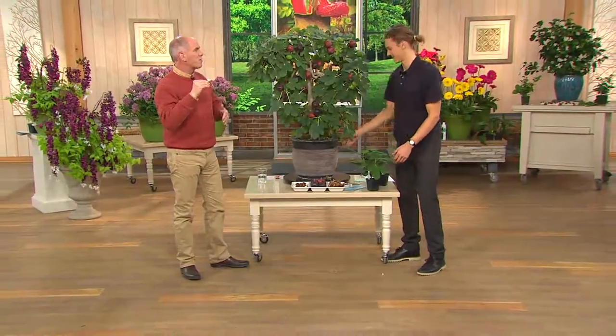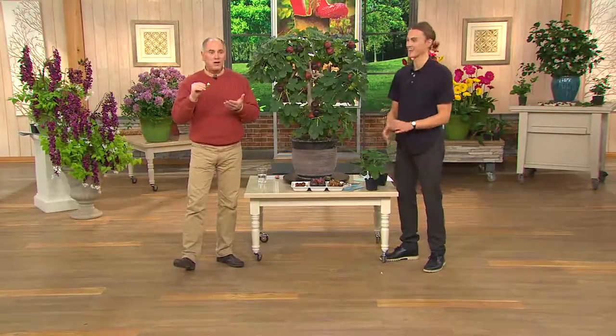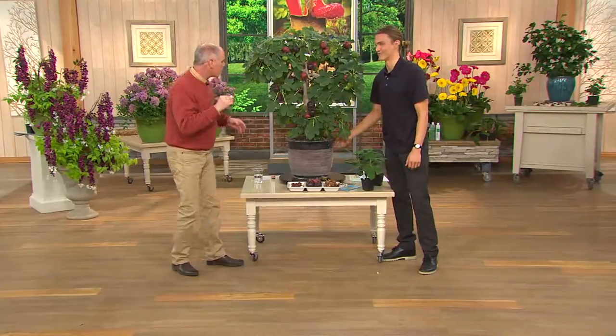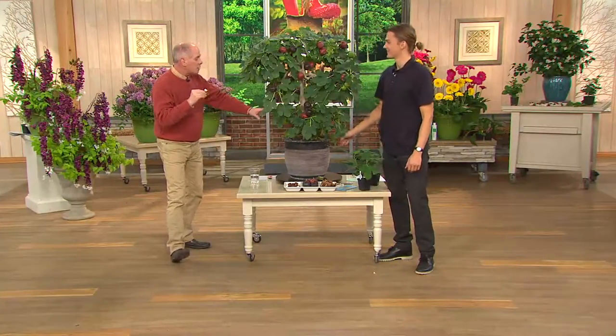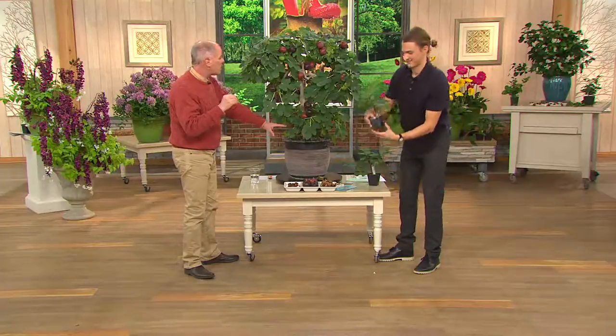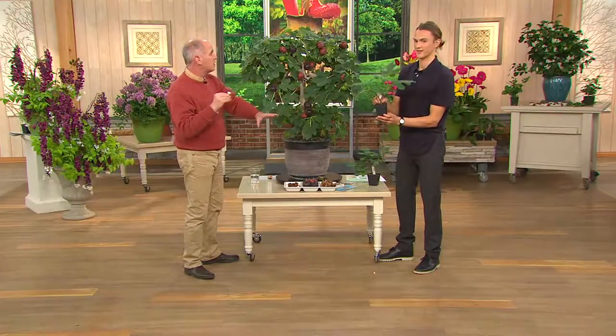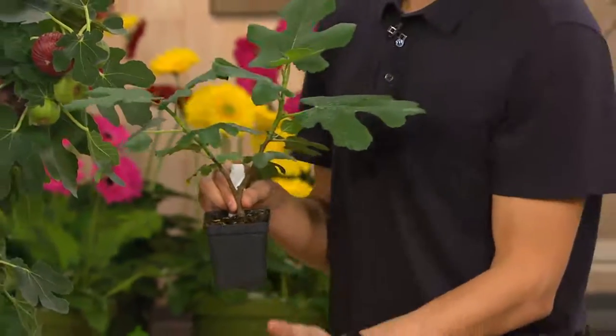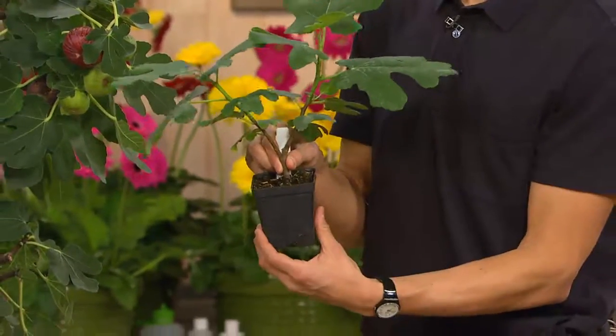It's so tasty. That's really good. Do you recommend planting both of them in the same pot or independently? You can do either — if you want to put them together that's perfectly fine, just put them in a nice big pot so they have ample space to grow.